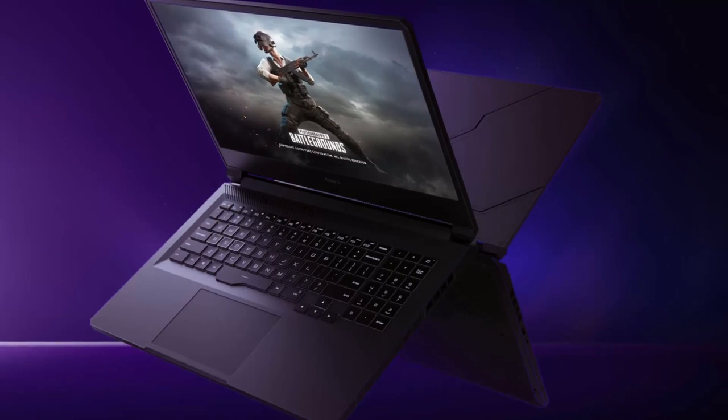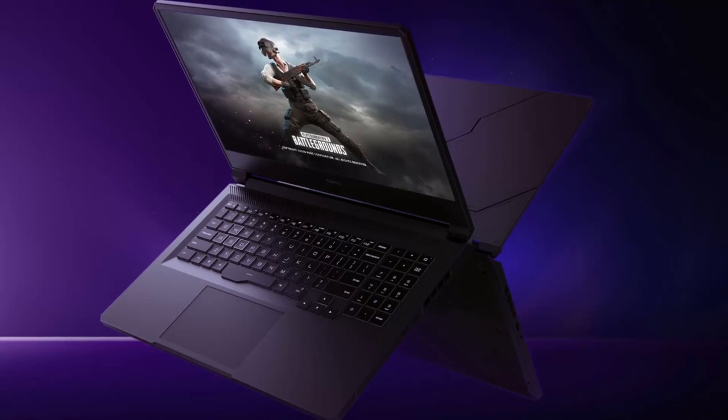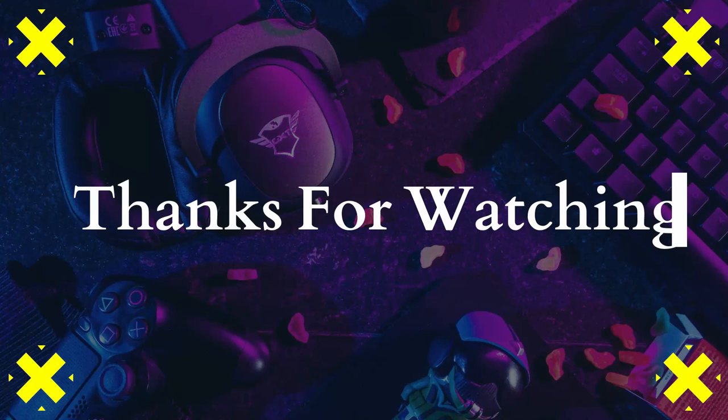The updated laptops will be launched on the same day as the Redmi K40 and Redmi K40 Pro smartphones — February 25th.